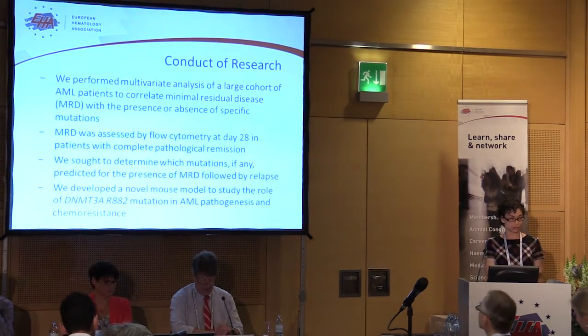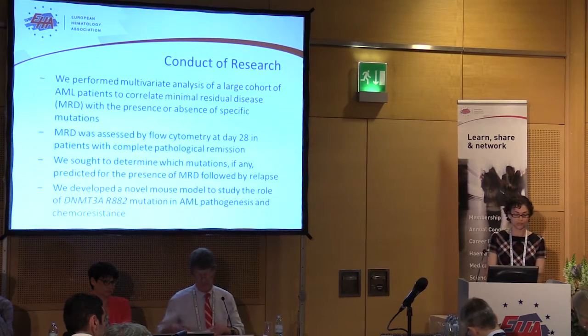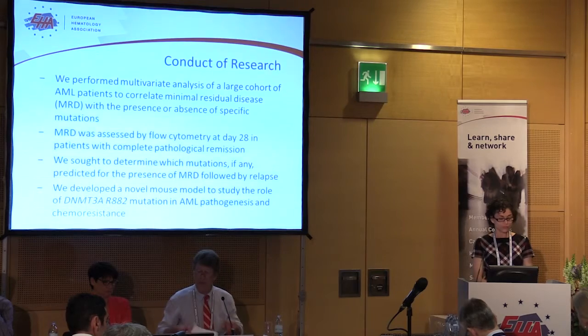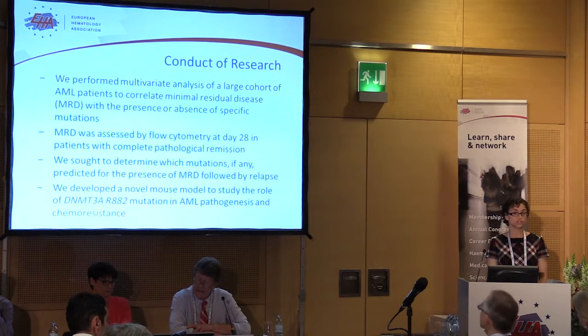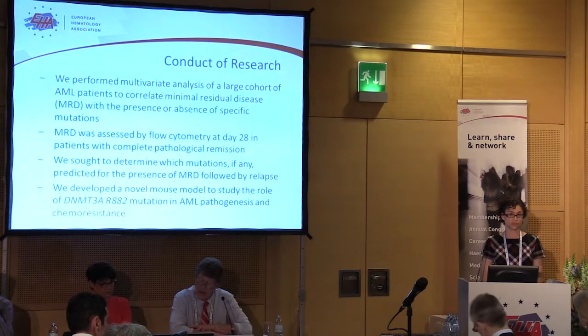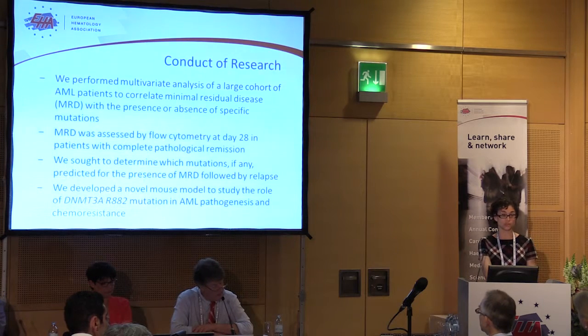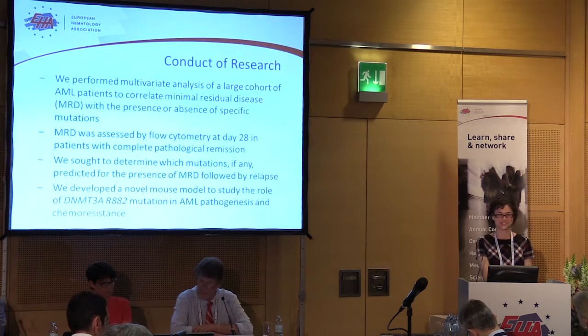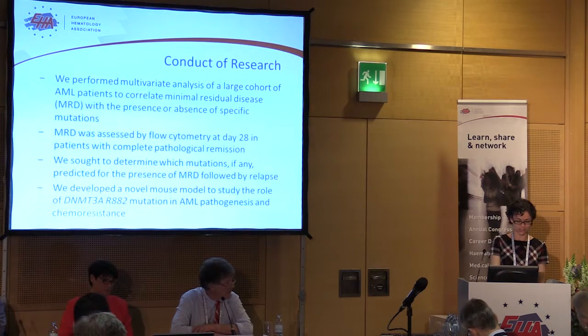We tried to correlate the presence of minimal residual disease with specific mutations that were found. We also wanted to see, for the mutations we found, what was the mechanism driving chemo-resistant disease — using a mouse model to move into basic science and model what's going on in patients.